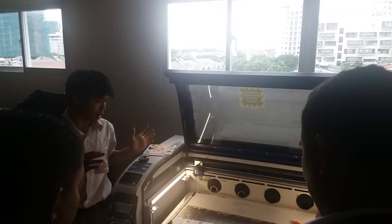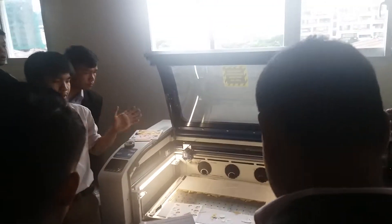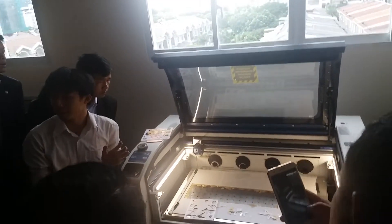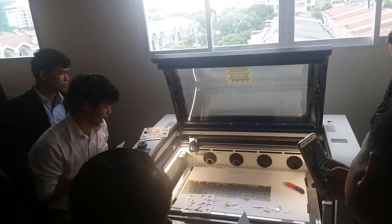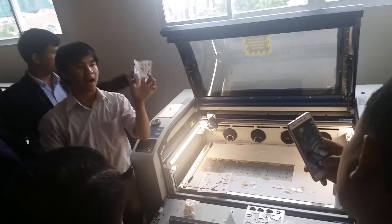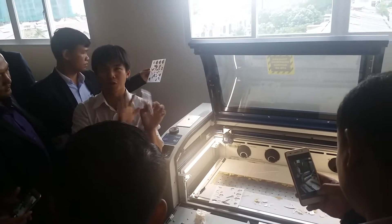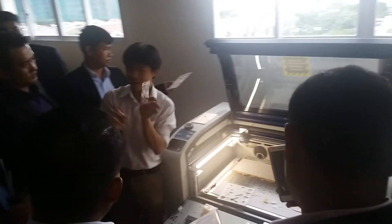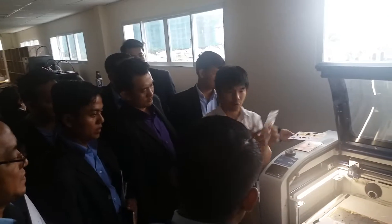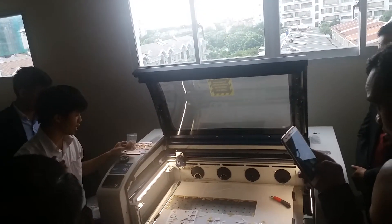I am cutting a model and this model will be used in the next event this Saturday. I cut it piece by piece. This is one kind of 3D puzzle — the normal puzzles are just 2D, and this is a 3D puzzle. We connect the pieces together and get the sample like this one.